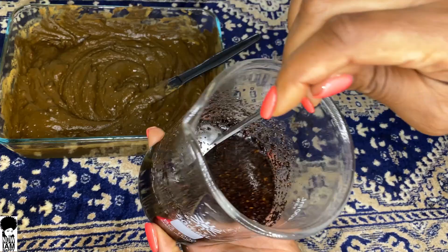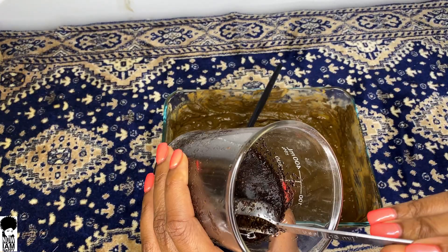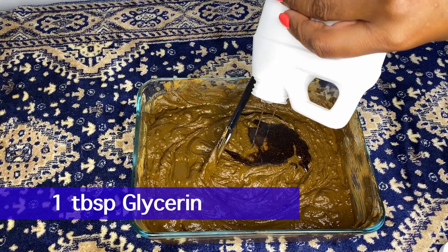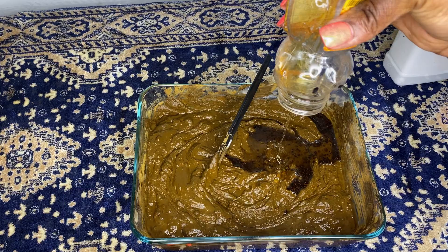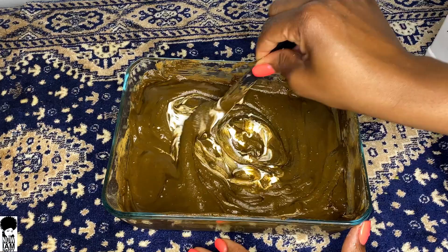I'm going to add a tablespoon of the coffee oil right into my henna mix. I can tell the dye has already released, so this is a great way to add some conditioning properties. I'm also going to add a tablespoon of glycerin and a tablespoon of honey, then about half a cup of Greek yogurt. The combination of the henna with the coffee can be a bit drying to your hair, so the yogurt adds some conditioning.